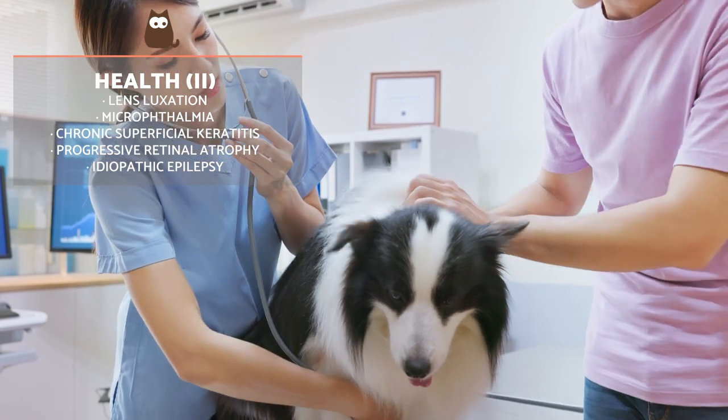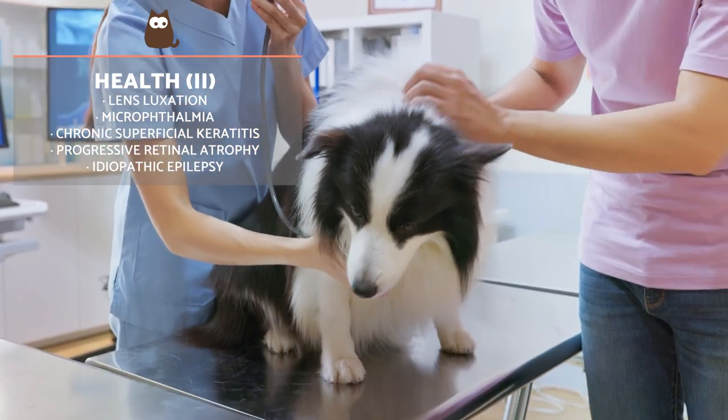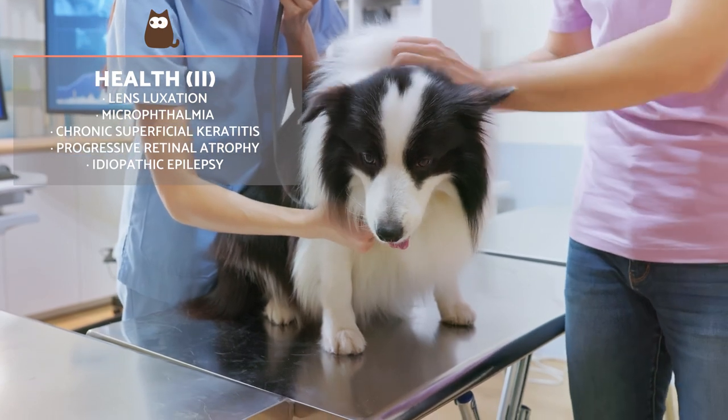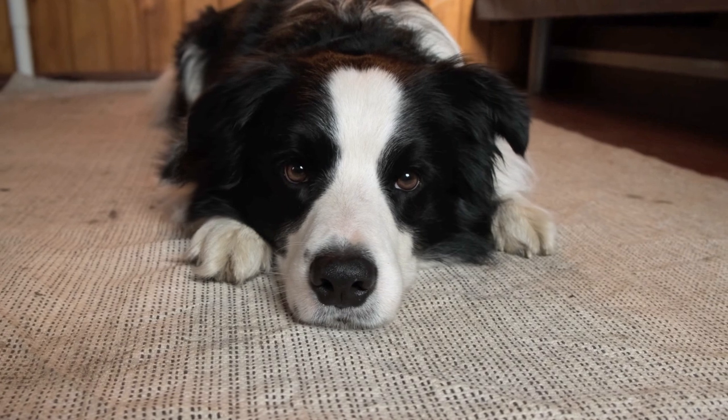To avoid or detect these problems early, it's recommended to go to the vet at least once a year, as well as follow the mandatory vaccination and deworming schedules. Their life expectancy is between 14 and 17 years.